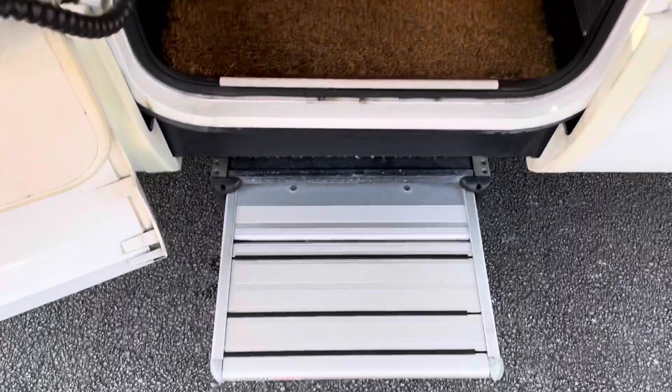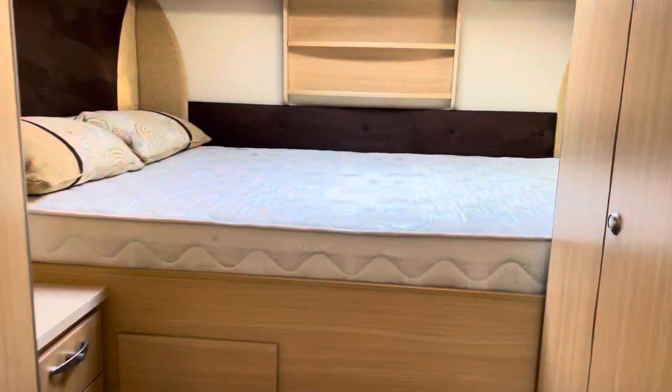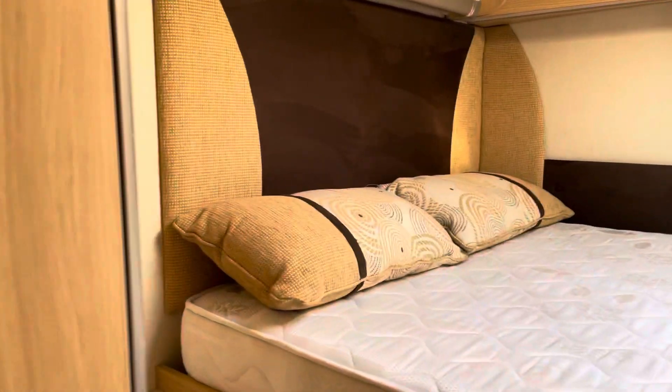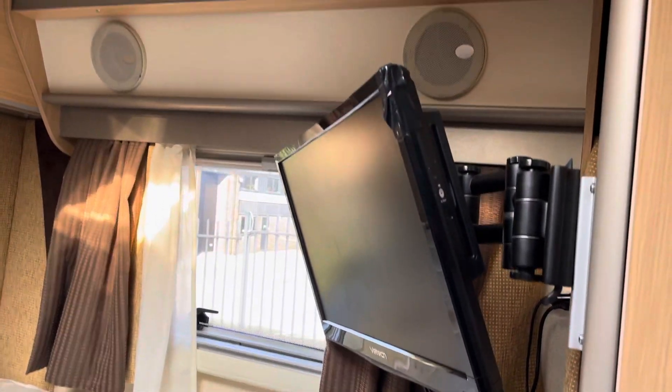There's an electric step going into the vehicle. Starting at the rear, there's a raised double bed, TV, and speakers.